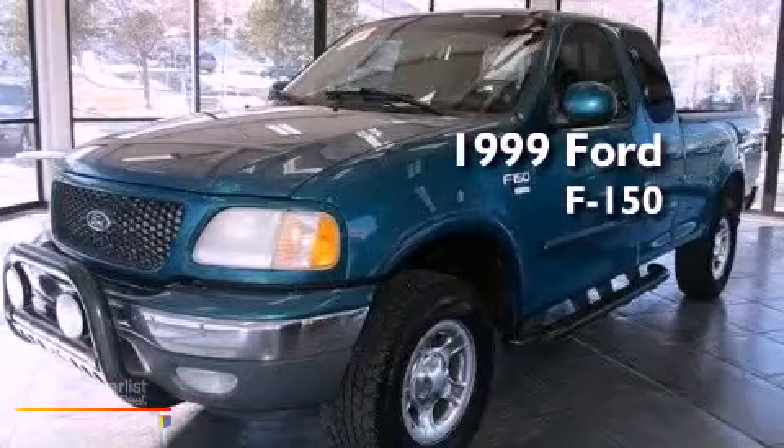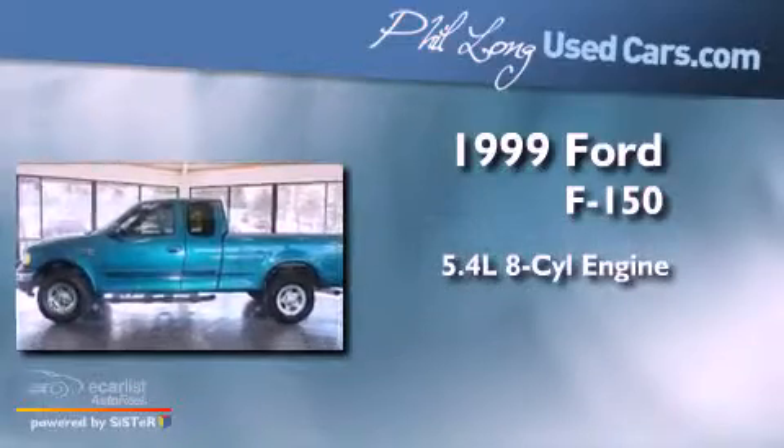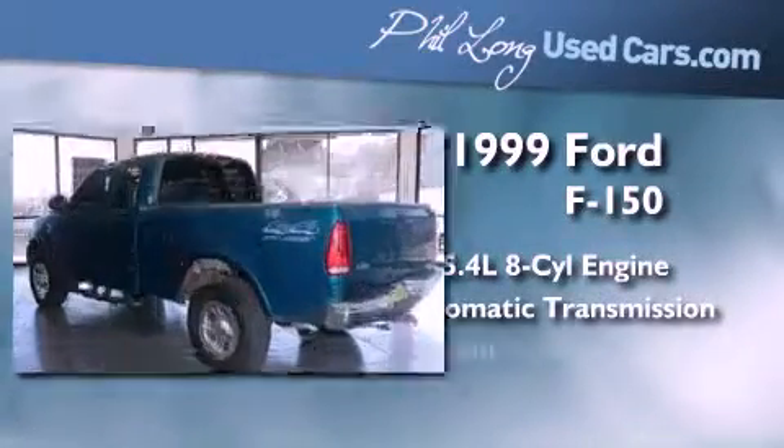This is a 1999 Ford F-150. It features a 5.4-liter eight-cylinder engine, an automatic transmission, and four-wheel drive.